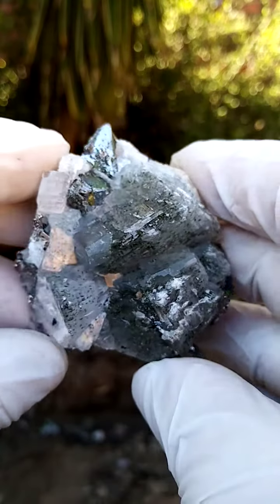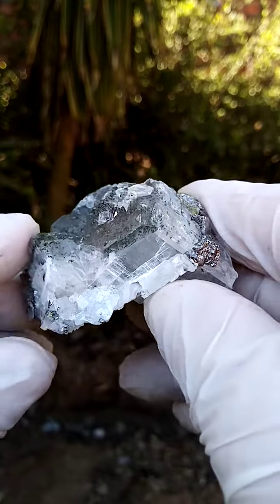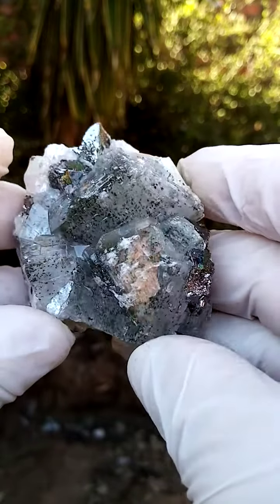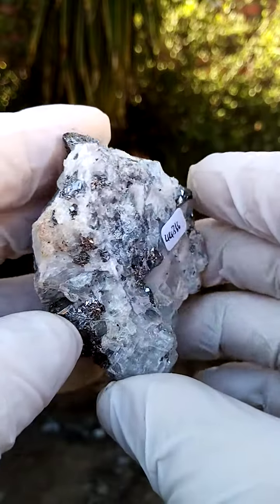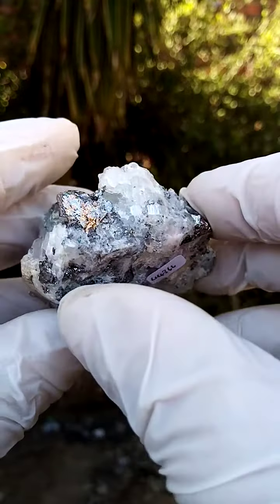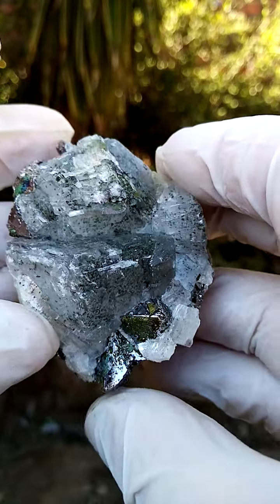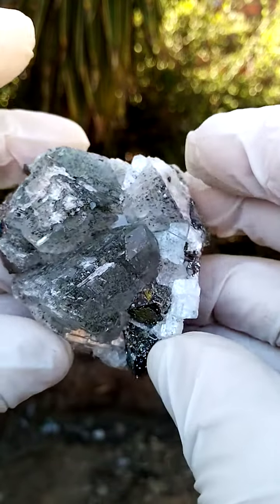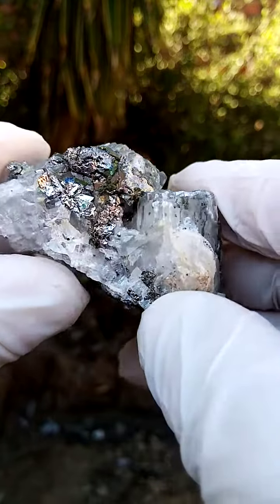From the pretty well-known Kamoya South 2 mine in the Katanga Copper Crescent. What we typically have from Kamoya South 2 is calcite — pretty large calcite crystals — and forming in between them and on them are these keralite crystals, which are silver metallic, bright silver metallic.